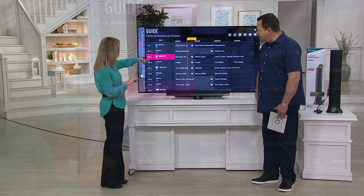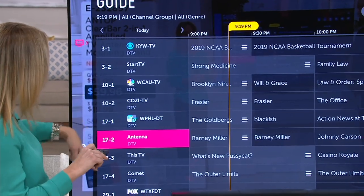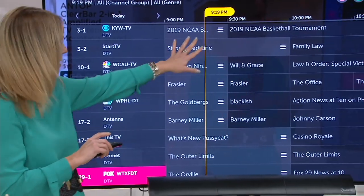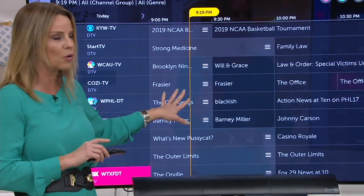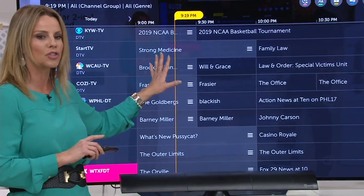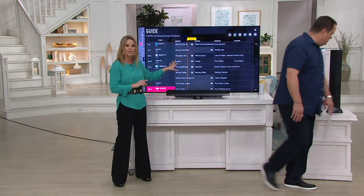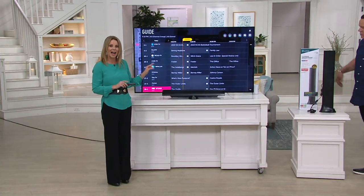We're pulling in CBS, we're pulling in NBC, we're pulling in QVC, HSN, Fox. And unfortunately I can't name all the names but you're seeing a lot of your favorite programs right here on the screen. There's no monthly fees, there's no subscriptions. This is all now coming in and in most cases is now coming in in high definition.